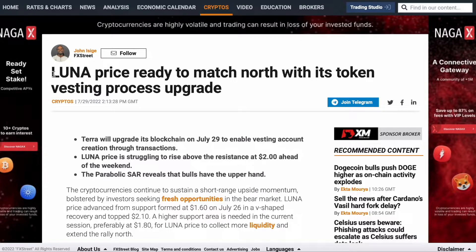Luna price is ready to march north with its token vesting progress upgrade. Terra will upgrade the blockchain on July 29th — they need to enable vesting account creation through transactions. Luna price is struggling to rise above the resistance at two dollars ahead of the week.